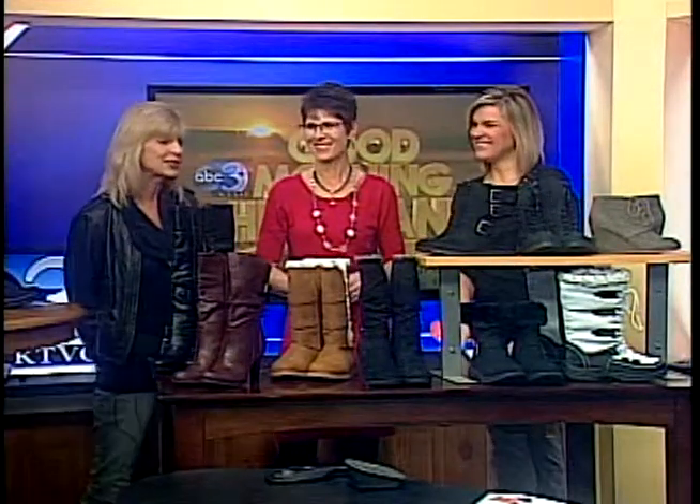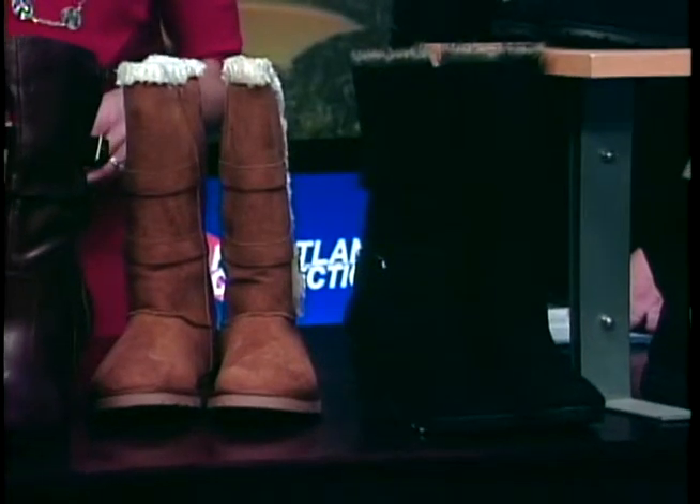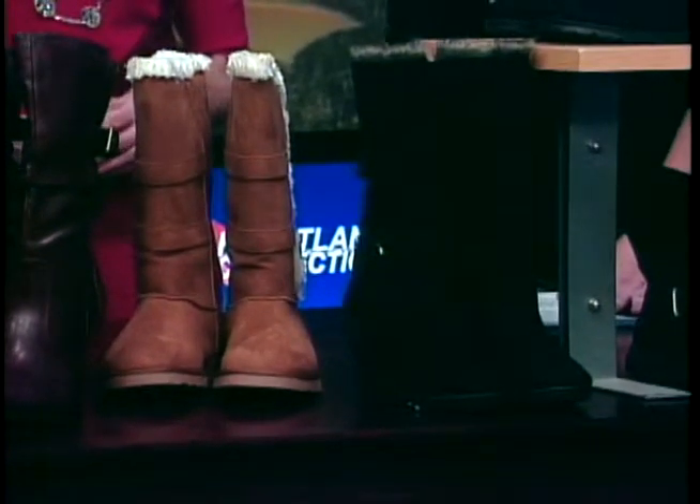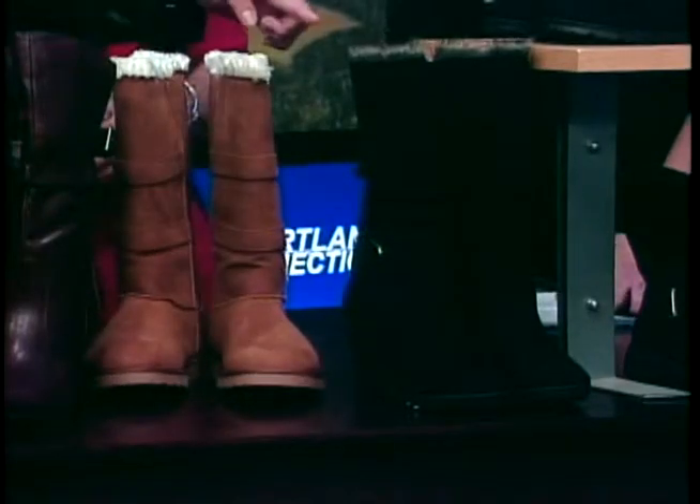Now let's move over to the faux furs. Faux fur has always been popular, and it's very popular again this year. The styles are great. You wear them with your skinny jeans or heavy leggings. We do have the wedge version as well, which is really cute.